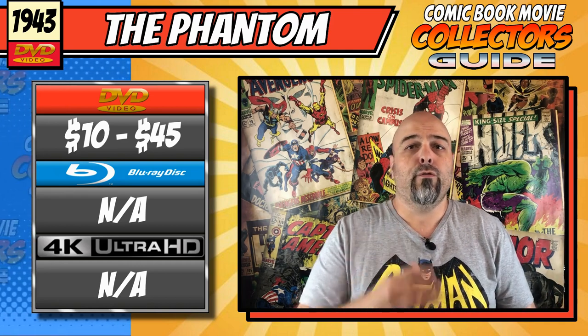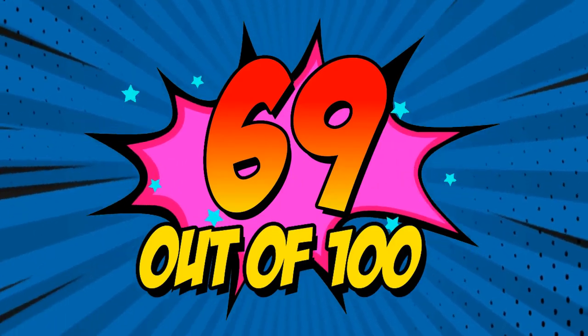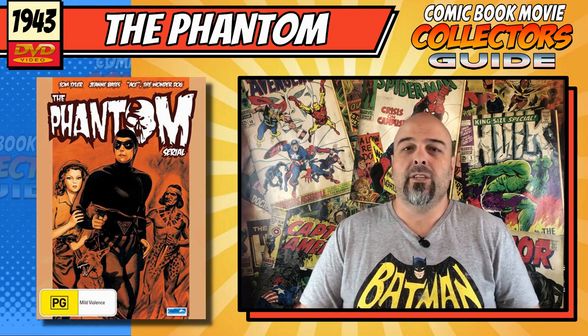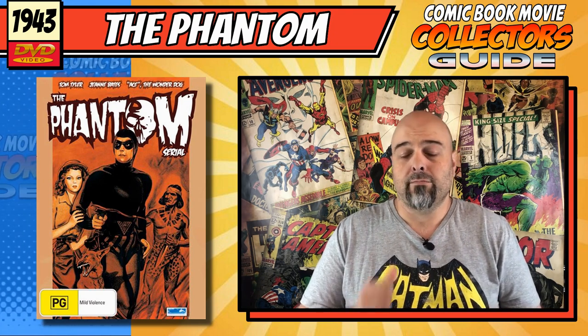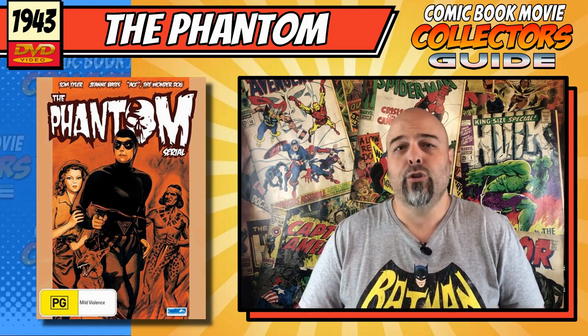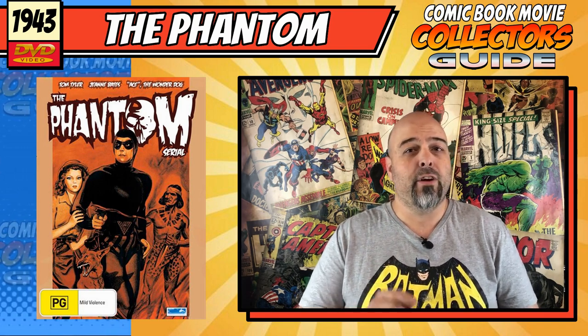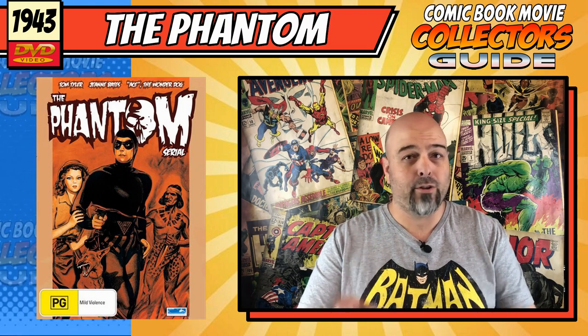For the final score, we get a grand total of 69 out of 100 — not a bad score for old-timey serials. So if you love the Phantom or you love nostalgia like me, you are going to love this and should go out and grab yourself a copy. And so commands the Phantom — the man that never dies. Trust me, they mention it so many times.